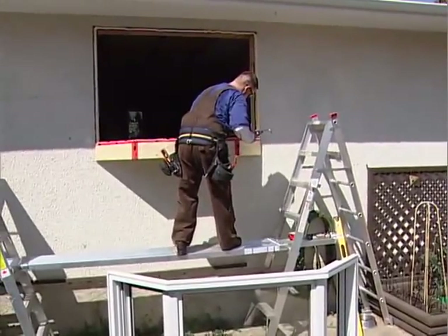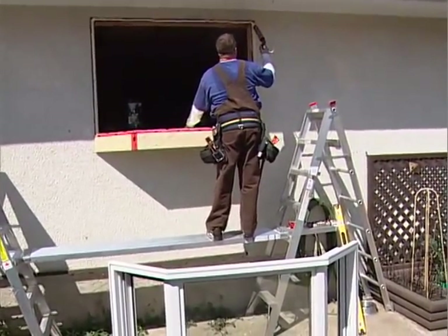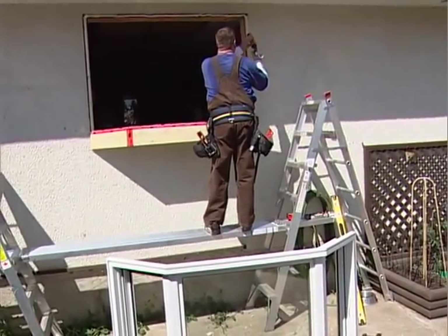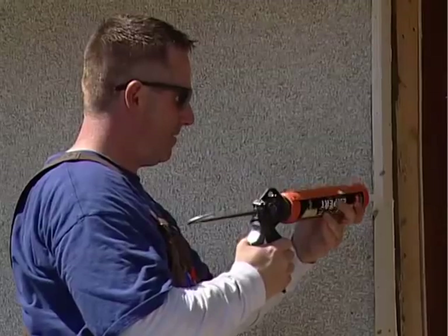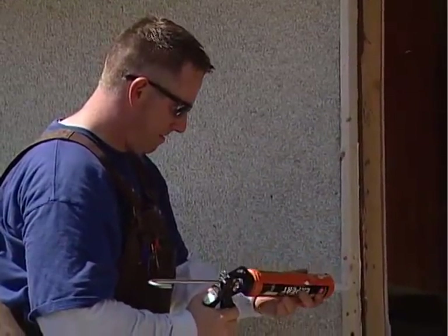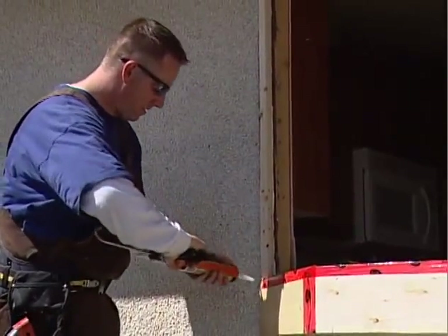Once the window is out, we begin prepping the opening for the new window. In this case, we are putting a bay window in where we used to have a flat window, so a bottom support has been built for the window. Another key step in the process is running silicone sealant around the edge of the window to prevent any air and water leakage into your home.